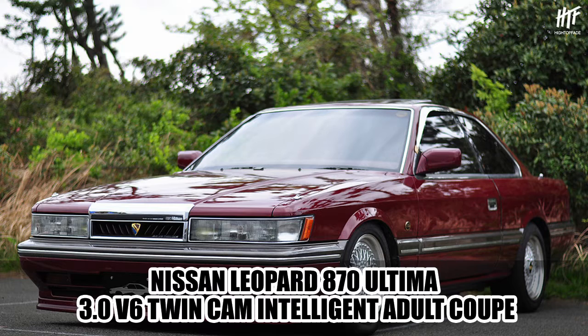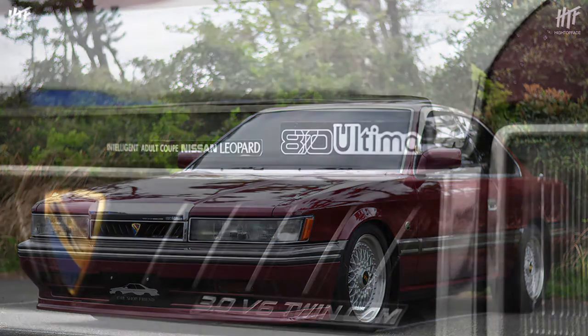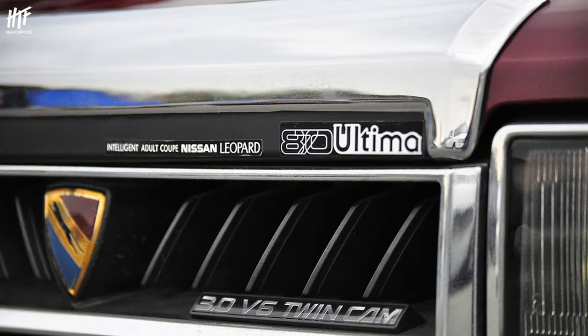Honorable mention: the Nissan Leopard 870 Ultima 3.0 V6 Twin Cam Intelligent Adult Coupe — a total of 65 characters long, which would have definitely beaten the Crown. I wrote a blog article on this car a very long time ago, and it was also how I started searching for a name longer than this one.